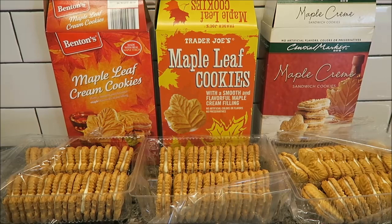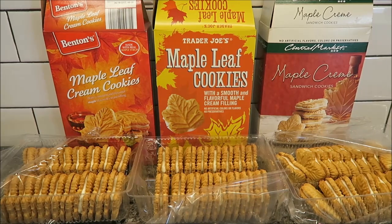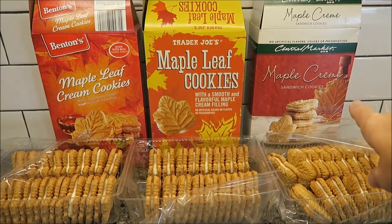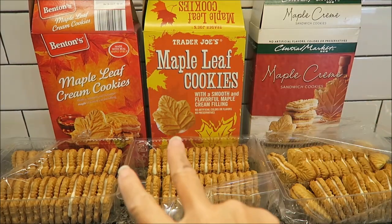Today, Kevin and Andrew are going to do a blind taste test between Benton's, which is an Aldi brand maple leaf cookie, the Trader Joe's maple leaf cookie, and the HEB Central Market maple cream cookie. Eric sent us these from Texas; the other two we bought.